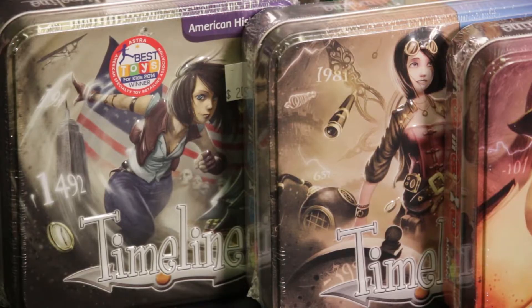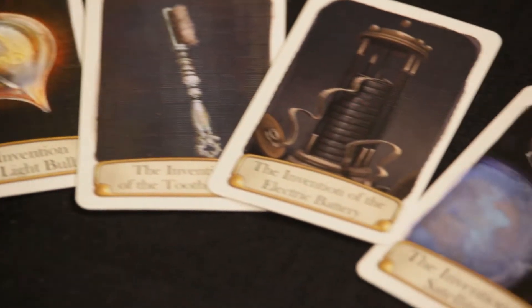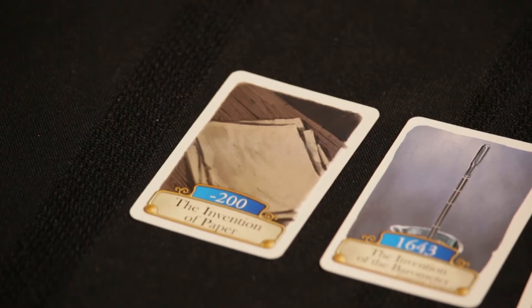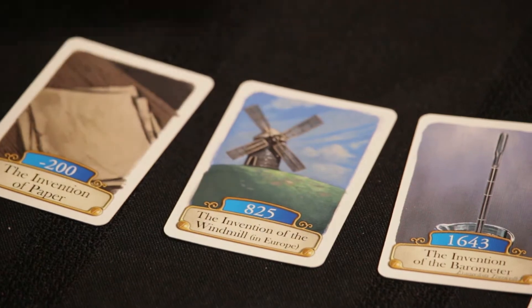You will have other cards that are laid out on the table and you need to place your card correctly within the date range between those cards. When you place it, you flip it over and that's how you see what the date is. If you are correct, it gets to stay down and it becomes another card for things to be placed in between.